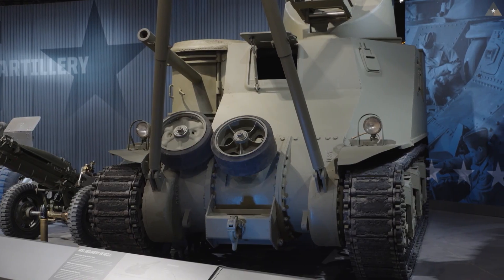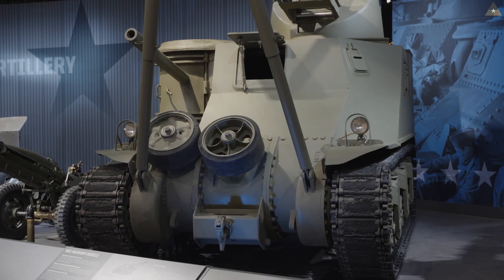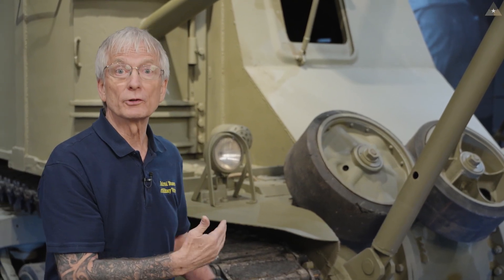Just over 800 M31 series tank recovery vehicles were produced in World War II. Of that 800 produced, only 12 remain today. Five of those 12 are junk wrecks. Of the seven other survivors, ours is the most complete restoration — the best example of the original M31.